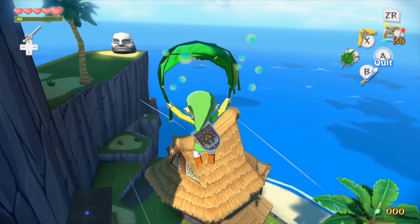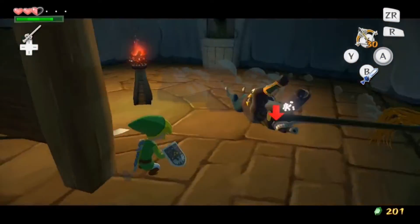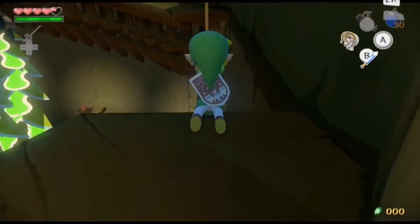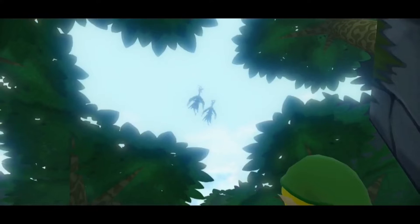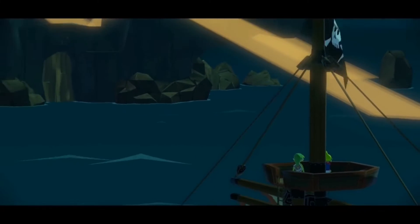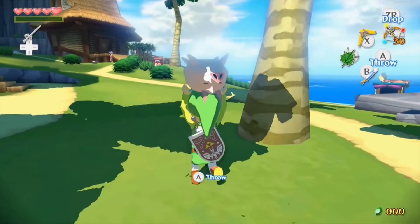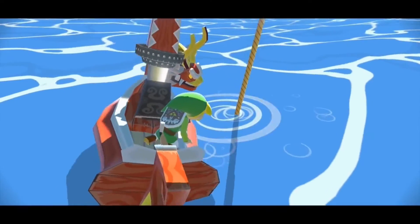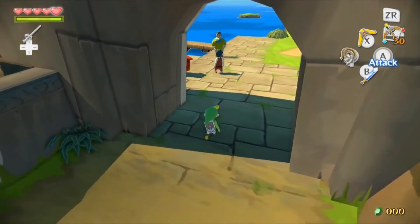When The Wind Waker was announced, fans were in an uproar over the cel-shaded graphics and the world mainly being an ocean with small islands, thinking Nintendo was turning Zelda into a kids' game. Well, it didn't matter — The Wind Waker was a massive critical success with extremely high review scores and sold very well. Now it's considered among many Zelda fans to be one of the best in the series. I personally love it and have played and beaten it multiple times.